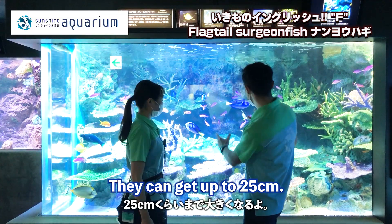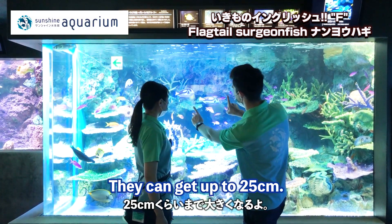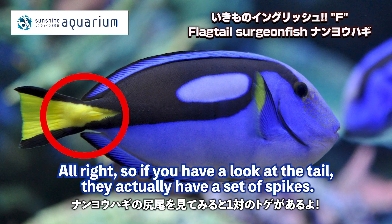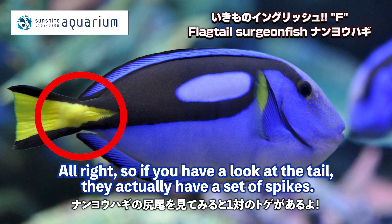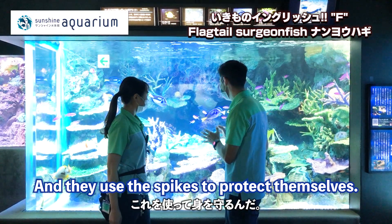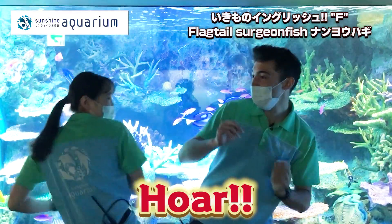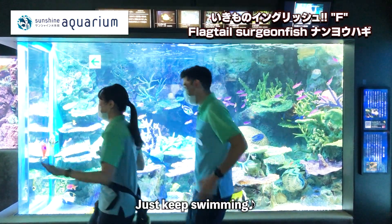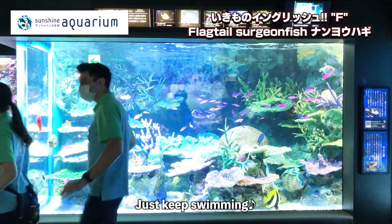How big do they get? They can get up to about 25 centimeters. The flag-tailed surgeonfish have a set of spikes on their tail that they use to protect themselves. Just keep swimming, just keep swimming, just keep swimming!